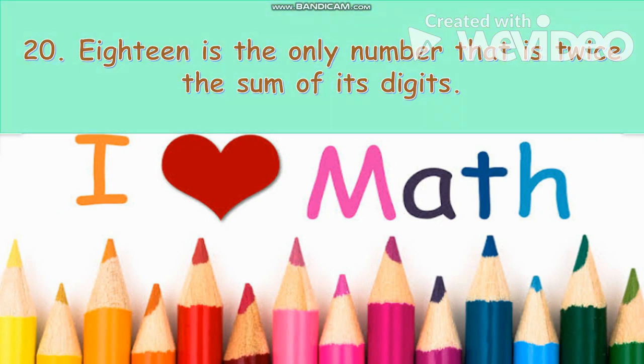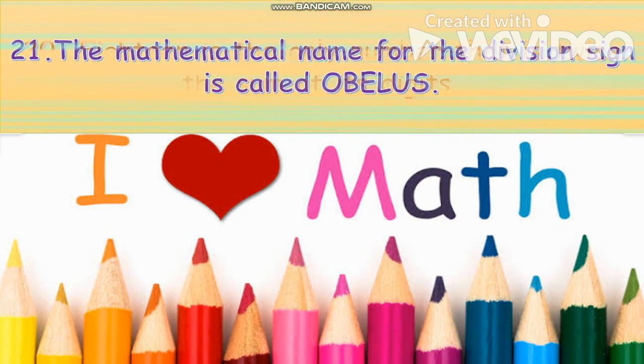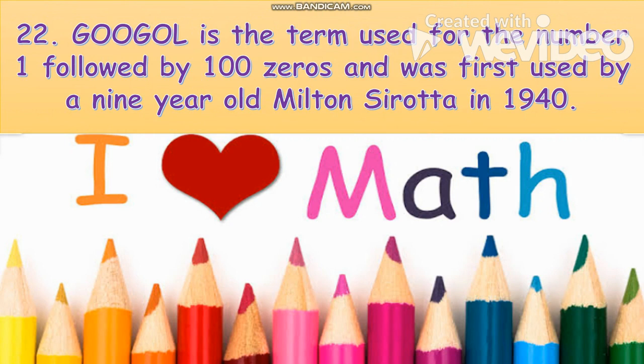18 is the only number that is twice the sum of its digits. A googol is the term used for the number one followed by 100 zeros, and was first used by nine-year-old Milton Sirotta in 1940.